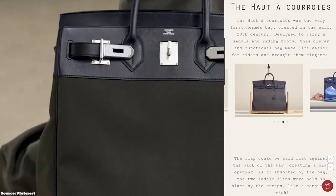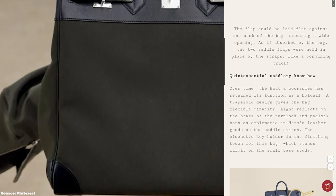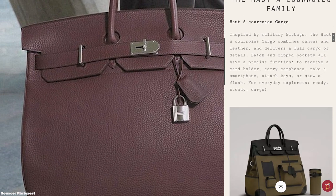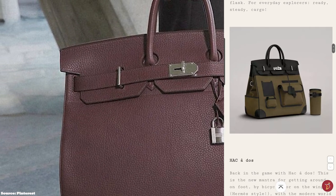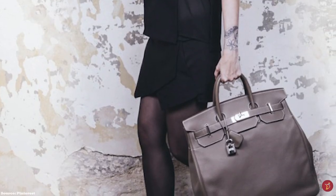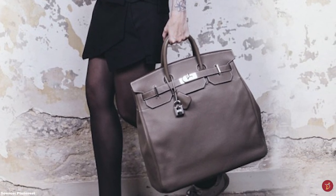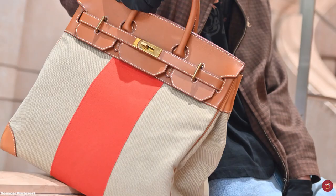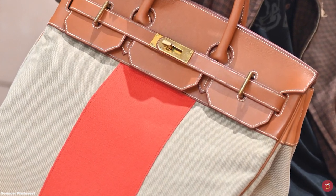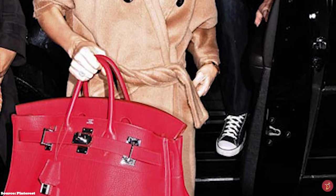The Haut à Courroies bag has a squarish shape and trapezoidal silhouette, with big handles better suited to hand or arm carrying. The upper top part features the signature rigid structured fold-over flap, flat against the rear of the bag, overlaid with two strap sangles and the iconic Hermès swivel turn-lock closure fastening mechanism, complete with the accompanying Hermès lock and key in a clochette tag. The bag is beautifully accentuated with hardware and protective stud feet at the base, offered in gold or palladium metal tone.